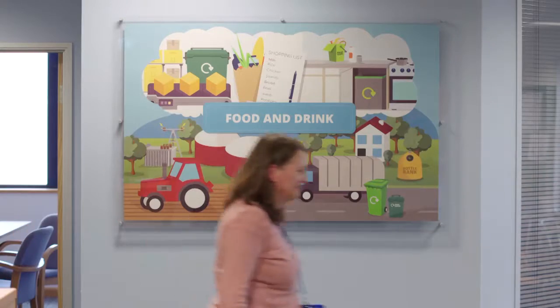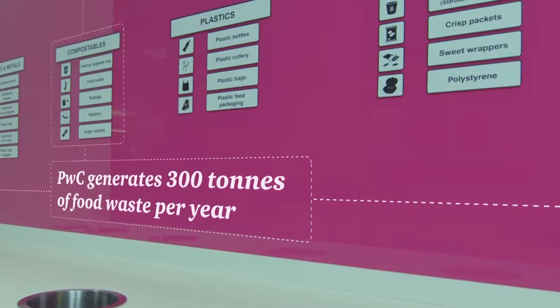If you start looking at the levels of food waste that we have, you start to think this is far too much. We are wasting too much food and that's clearly something we don't have to do.